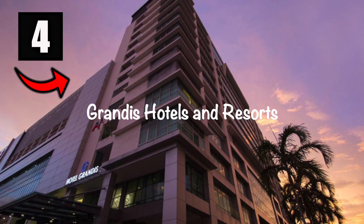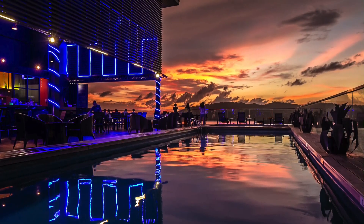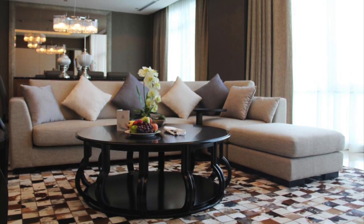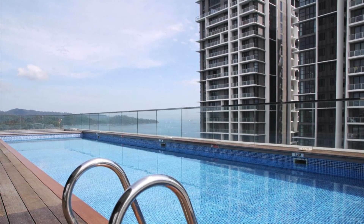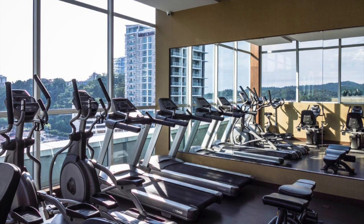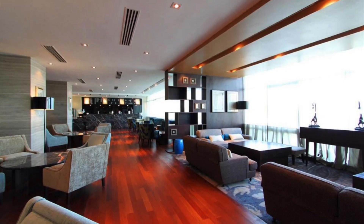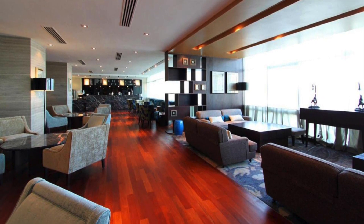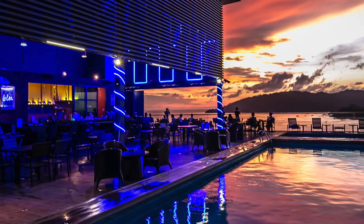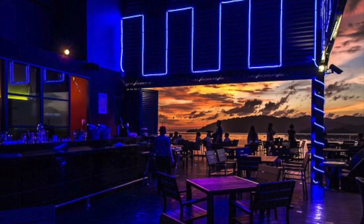Number four on this list is the Grandest Hotels and Resort. Adjacent to the Suria Sabah shopping mall, this contemporary hotel overlooking the South China Sea is only a seven-minute walk from Kota Kinabalu ferry terminal. Straightforward rooms feature interesting wall decor and views of either the city or the sea. A cafe inside offers buffet and a la carte menus, and there's a piano lounge. One of the best highlights is the rooftop terrace featuring a bar and a swimming pool, both offering stunning views of the sea.